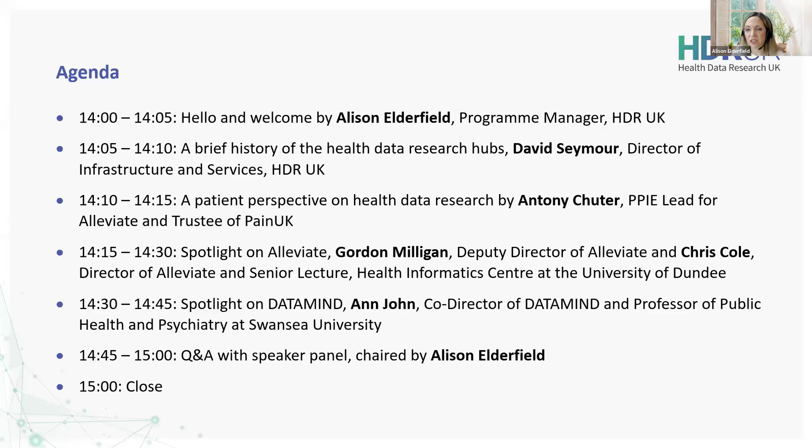Just to give you a rough idea, this is how the seminar is made up today. I'm opening, we'll then go to David Seymour for a brief history on the hubs, then we'll turn for a patient perspective on the Alleviate hub, and then we'll turn to talk more about the data journey for the Alleviate hub. Then we'll turn it over to DataMind and John will talk us through their journey on their data hub as well, closely followed by 15 minutes of Q&A. I'm now going to pass over to David.